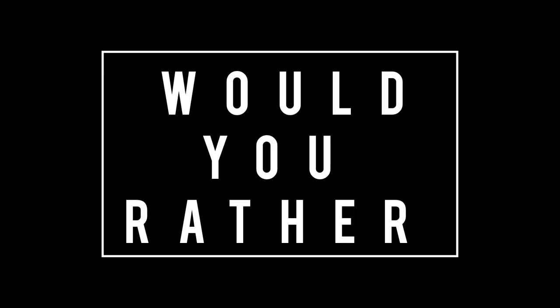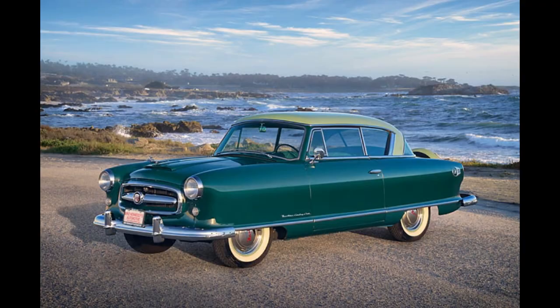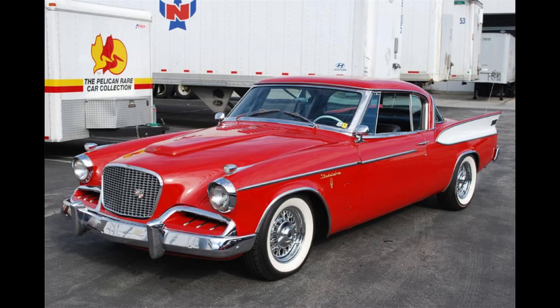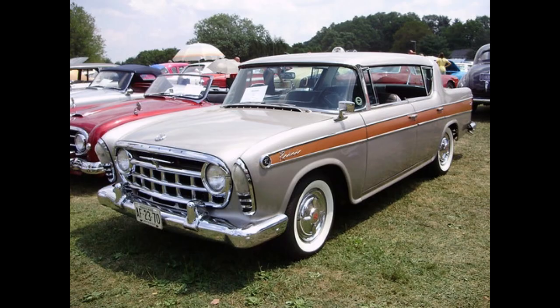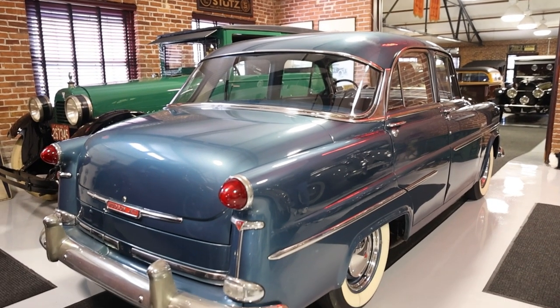Now it's time for Would You Rather. Steak or chicken, paper or plastic — two scenarios today. First scenario: 1953 Kaiser Henry J., or 1954 Hudson Jet, or 1954 Nash Rambler. Feel free to pause the video if you need more time. Second scenario — completely random: 1957 Studebaker Golden Hawk, 1957 Dual Ghia, or 1957 Rambler Rebel. Moving on to Name That Tune — first person to give me both the correct name of the band and the song title in the comments wins and gets their comment pinned to the top.